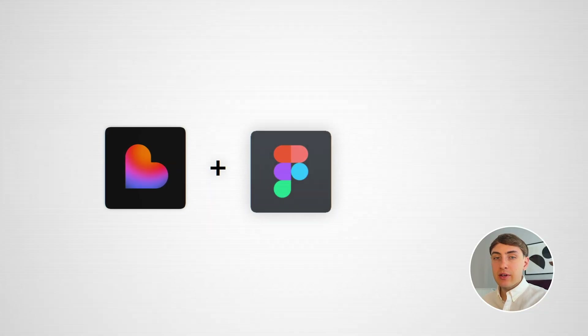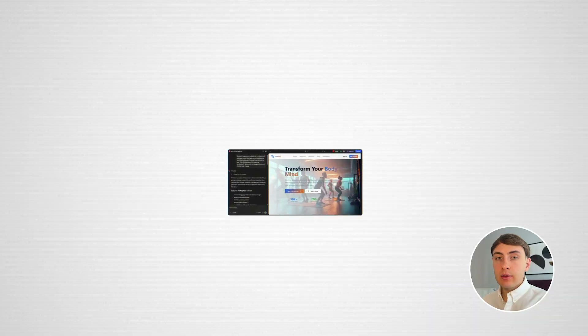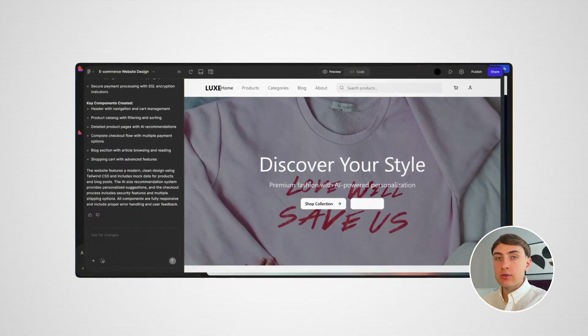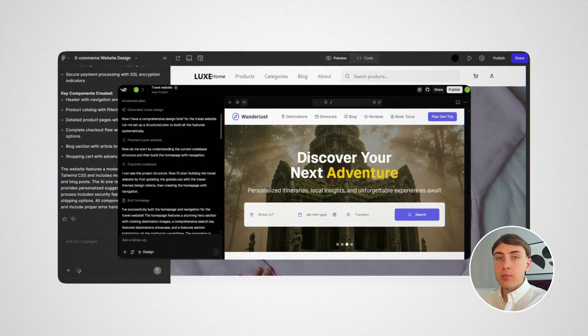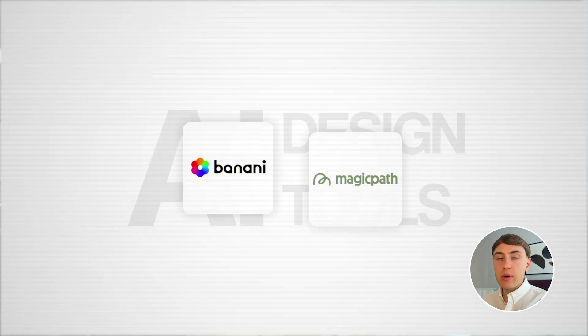Imagine Lovable and Figma had a baby — that's Tempo Labs. In one of my previous videos, I've explained why, in my view, most of these AI app builders are not suited for the design phase of your app creation. They lack a Visual Canvas feature where you can group all of the screens into holistic user journeys to make better user experience decisions. I mentioned that I would prefer using AI design tools like Banani or Magic Path.